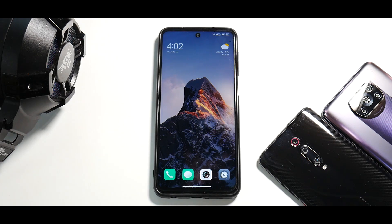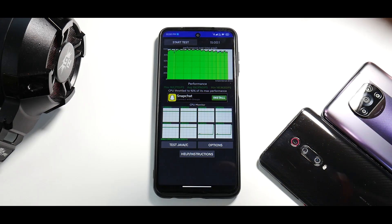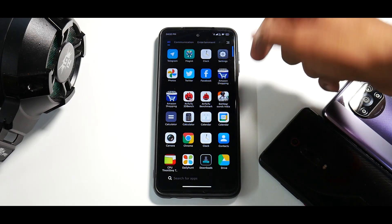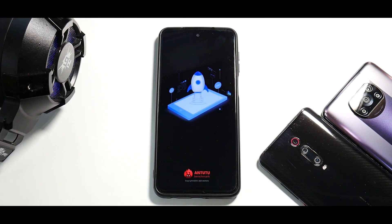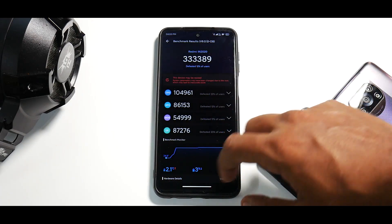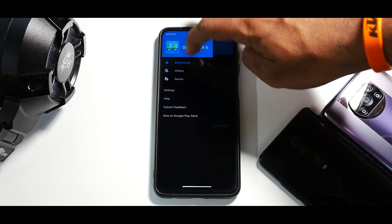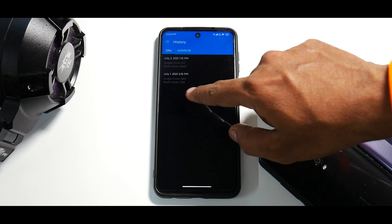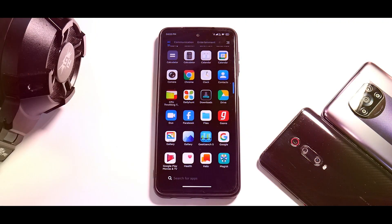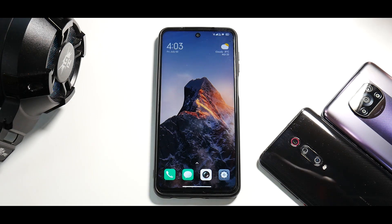Now for benchmarks. The CPU throttle test shows 92% of max performance over a 15-minute test, meaning the device is not overheating and throttling significantly. AnTuTu benchmark score is 333,389. On Geekbench, stock versus custom ROM scores are: single-core 560 vs 577, and multi-core 1745 vs 1609 — so very close to normal scores. The benchmark numbers are pretty decent overall.